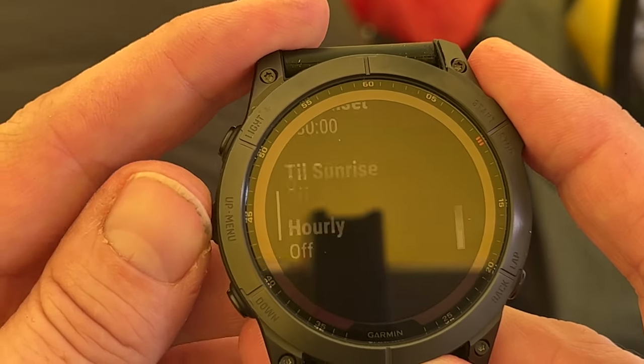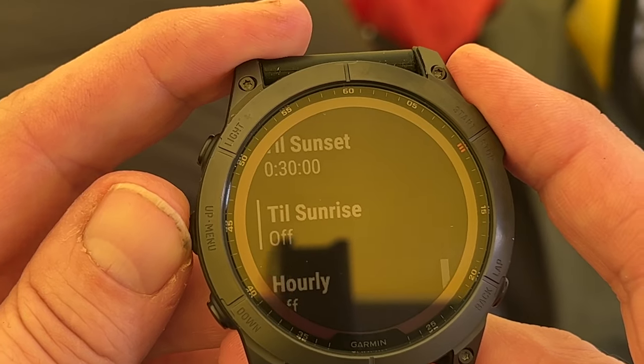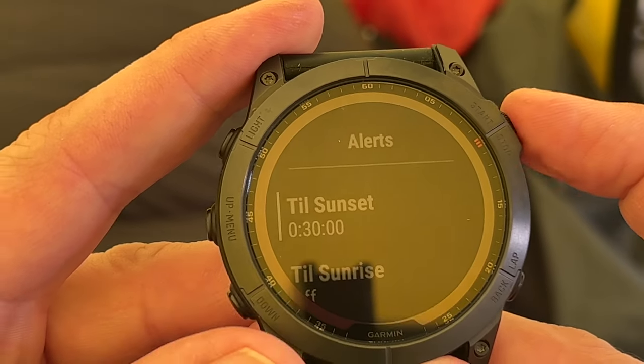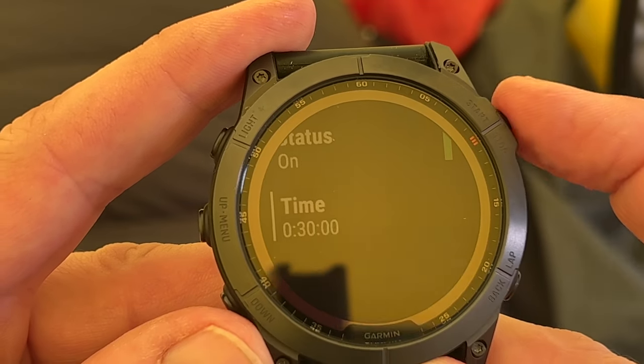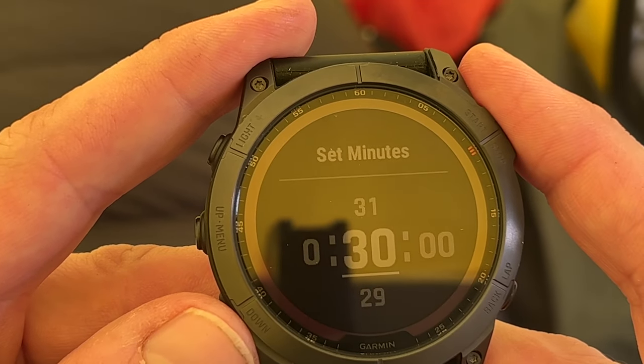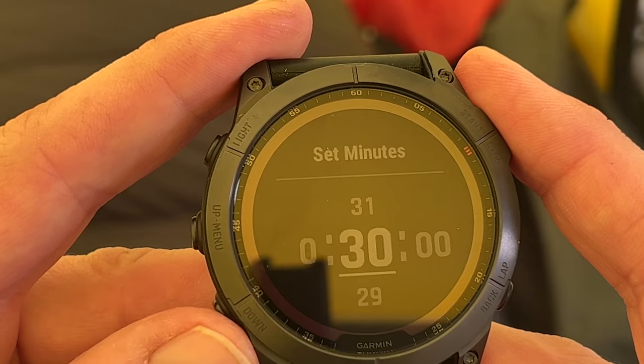Here you can set the watch to beep once an hour. Here you can set the watch to warn you of sunrise. With this one here, you can set the watch to alert you a set time before sunset.